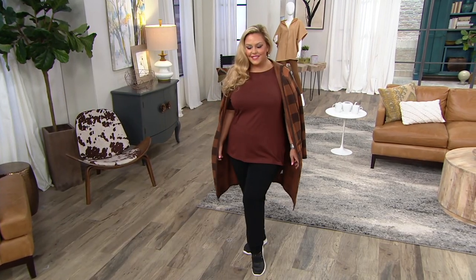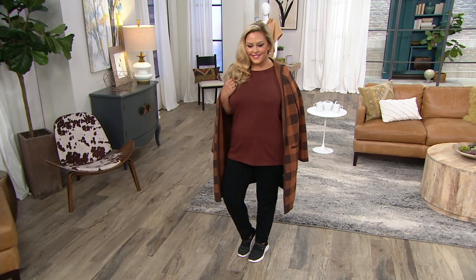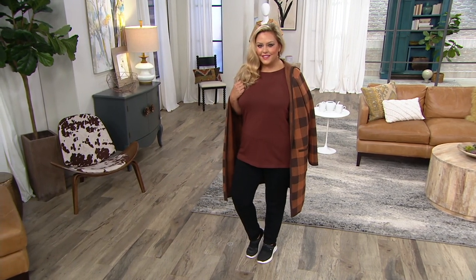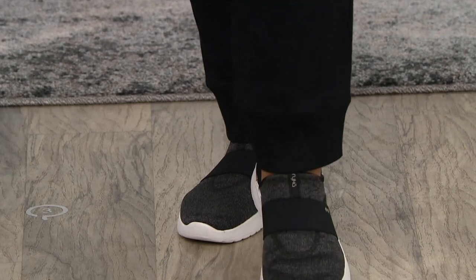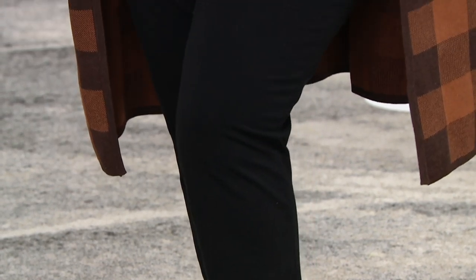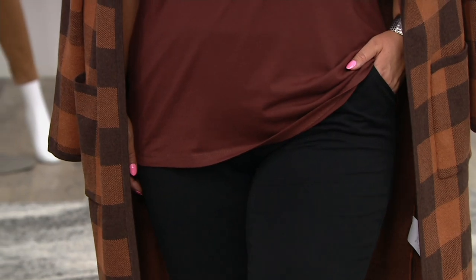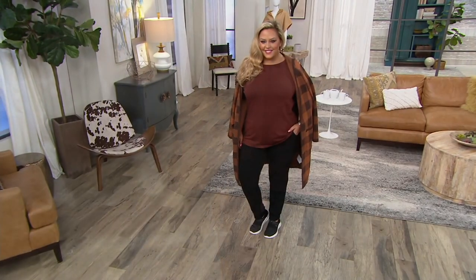All right, so this is my other pick of the show, and it probably comes as no surprise to you. In fact, 600 have already been ordered in our show. I say no surprise because if you do shop with me, or even if you follow me on Instagram or Facebook outside of the QVC world, I'm always in active wear — not because I'm always working out, it's just comfortable. Athleisure has been my jam before it was a word.